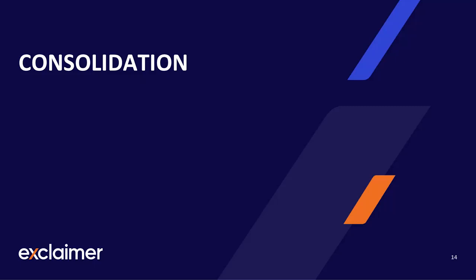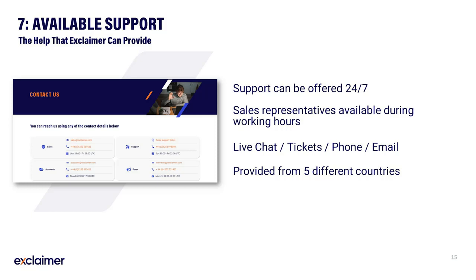Our final three steps concern consolidation, ensuring continued success with your new product. Should there be anything not working as you'd like, contact should be established with the Exclaimer support team. Throughout your entire migration and subsequently with the solution established, our support team is available to provide assistance whenever required. Our support team is available 24/7 and our sales teams are available during working hours. Both teams are located in five different countries and can be reached by live chat, tickets, phone, or email.